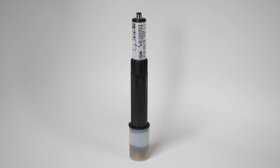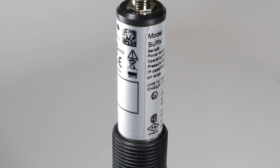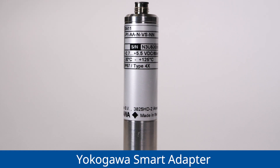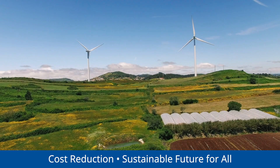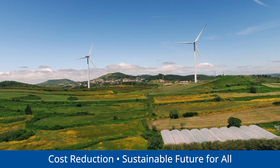Usually, digital smart sensors are designed with integrated electronics on top of an analog sensor. Once the sensor reaches the end of its lifetime, the still-functioning electronics must be thrown away. In contrast, the Yokogawa smart adapter requires only the analog sensor to be disposed of when it reaches the end of its lifetime, reducing replacement sensor costs while contributing to a sustainable future for all.